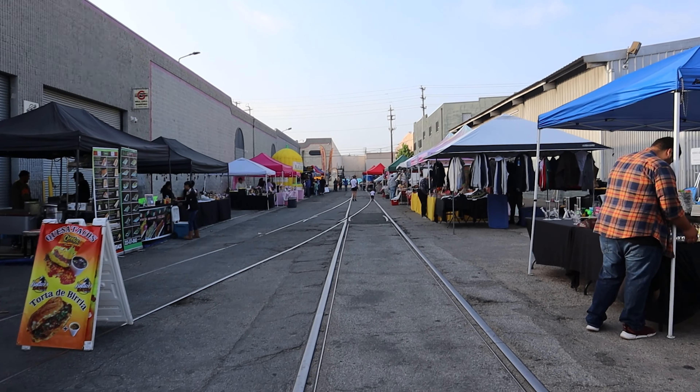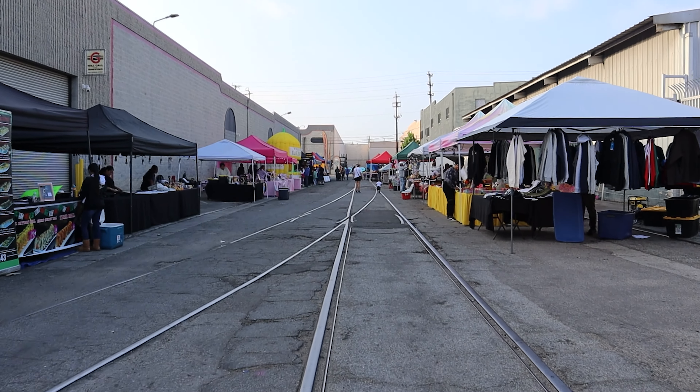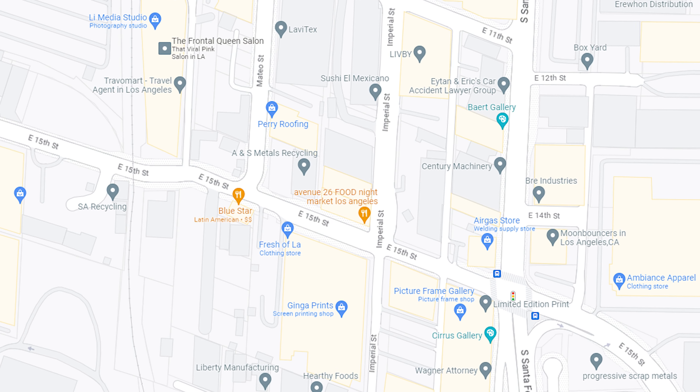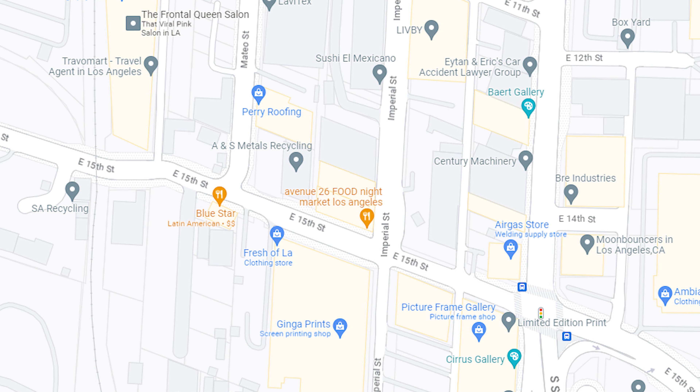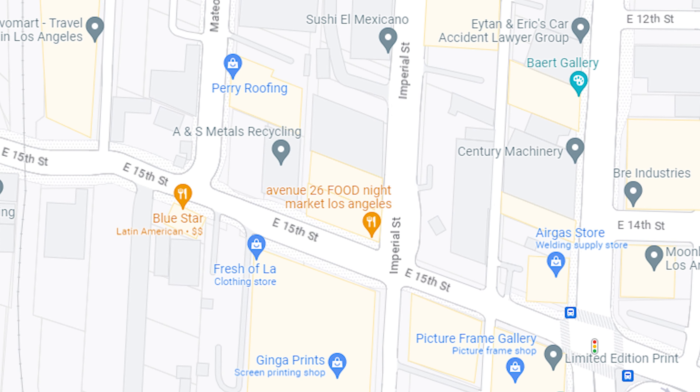The 26th at Imperial Night Market is a truly organic street market along a nondescript side street in the heart of Los Angeles. It should not be confused with the Pico Rivera or Alameda Night Market. This is the market right off where Imperial Street meets East 15th Street. They are open Friday, Saturday, and Sunday evenings.